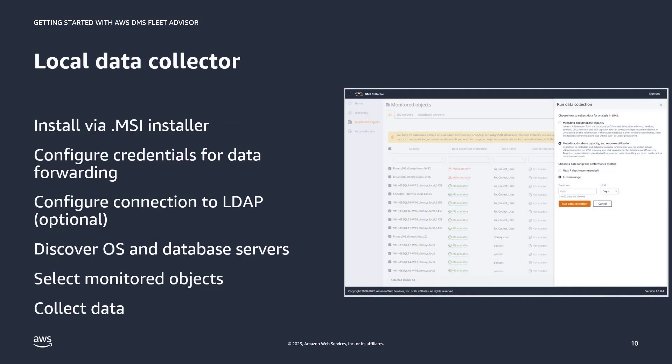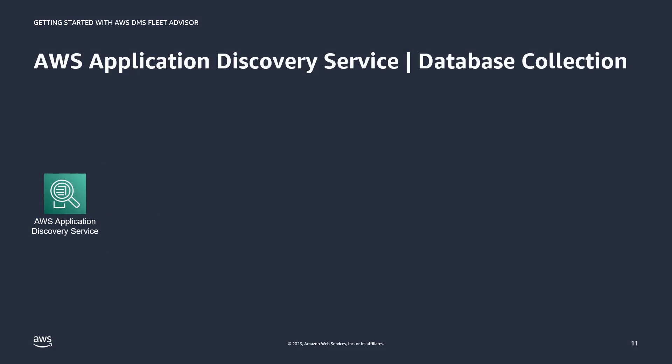To run the local data collector, you first install it by running the .msi installer. You configure credentials to forward the data to AWS, and then you can discover OS and database servers, optionally configuring an LDAP connection. Once you've identified the database servers you're interested in, you select them to be monitored and initiate data collection of either metadata and database capacity, or metadata, database capacity, and utilization metrics for a specific time period.